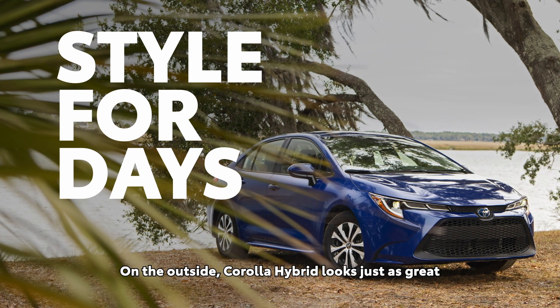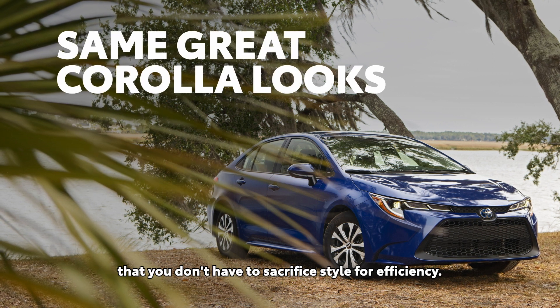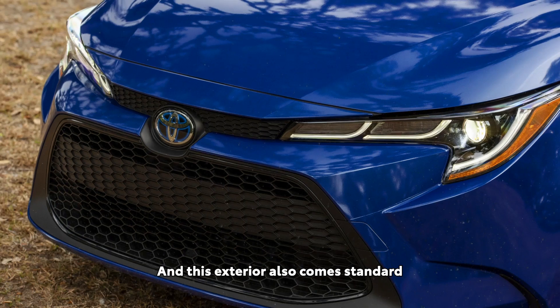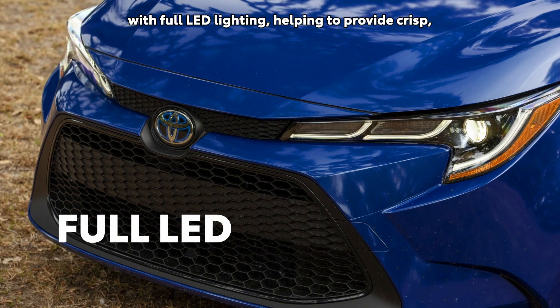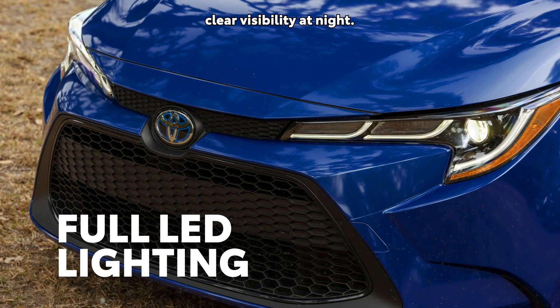On the outside, Corolla Hybrid looks just as great as the rest of the Corolla line, proving once and for all that you don't have to sacrifice style for efficiency. And this exterior also comes standard with full LED lighting, helping to provide crisp, clear visibility at night.